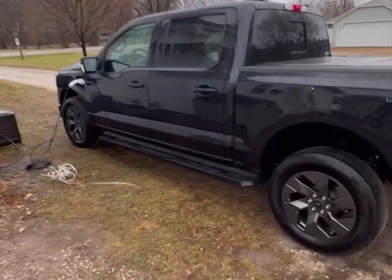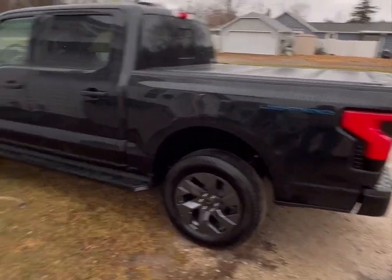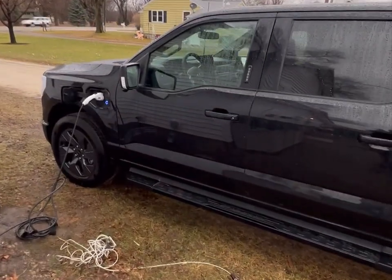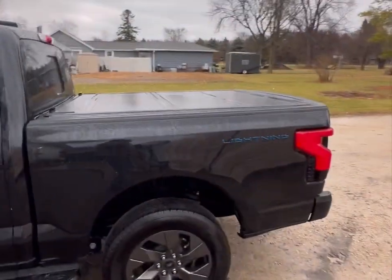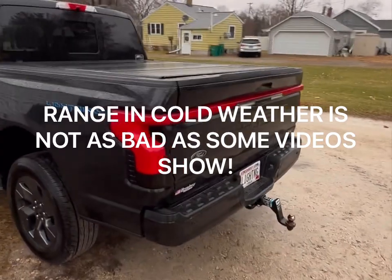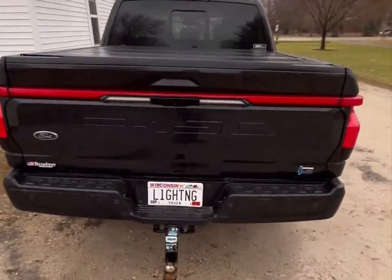Hello everyone. This is my 2022 Ford F-150 Lightning Lariat version. It has a standard range battery. I'm going to do a little video today to kind of contradict some of the videos that are out there regarding the range and cold weather.